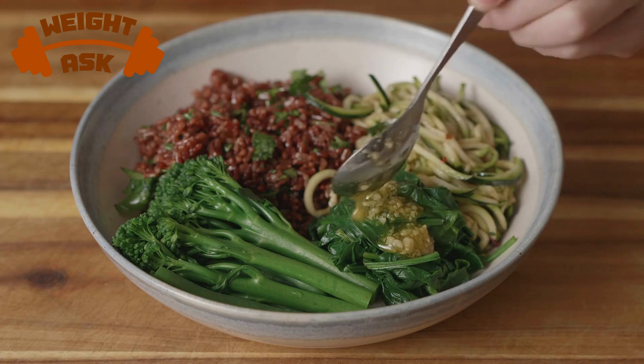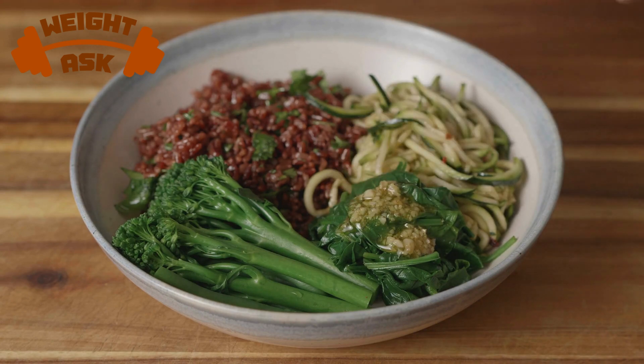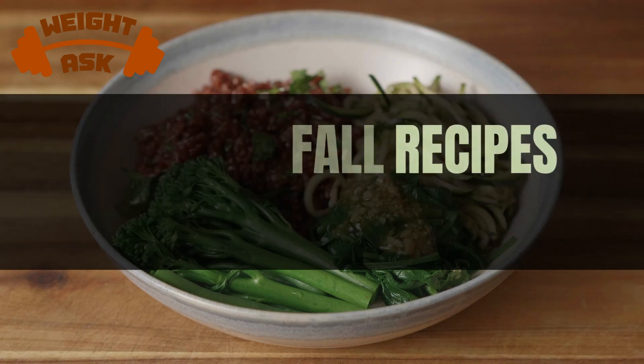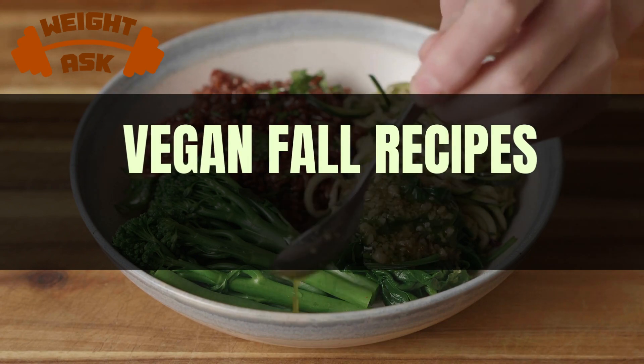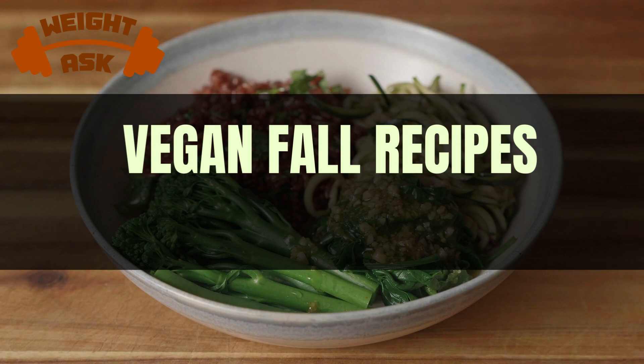Hello everyone and welcome back to our channel. As the leaves change color and the weather gets cooler, it's the perfect time to cozy up with some delicious vegan fall recipes. Today we're going to show you three mouth-watering dishes that celebrate the flavors of autumn, so let's get started.